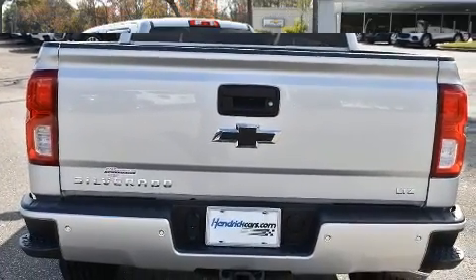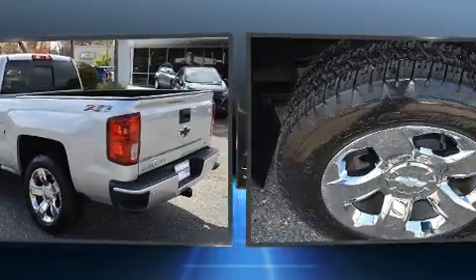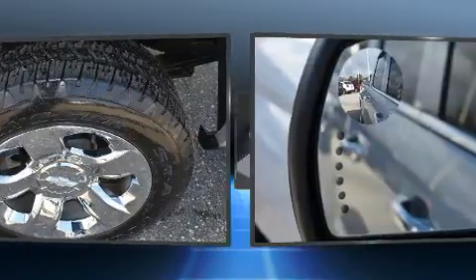Top features include remote keyless entry, a built-in garage door transmitter, a power seat, automatic dimming door mirrors, a trailer hitch, and a split-folding rear seat.